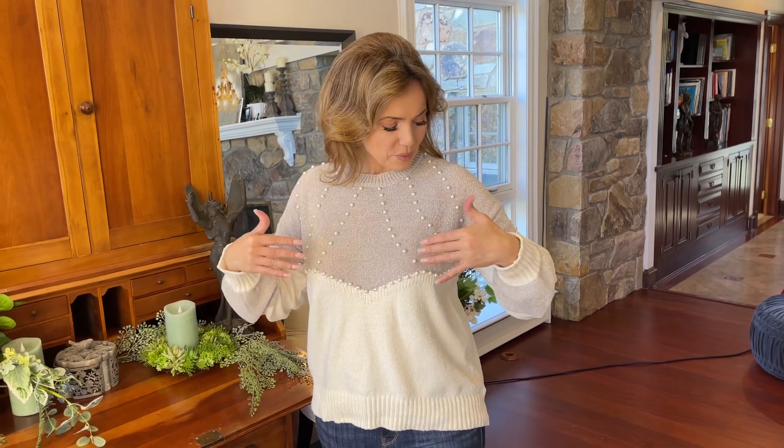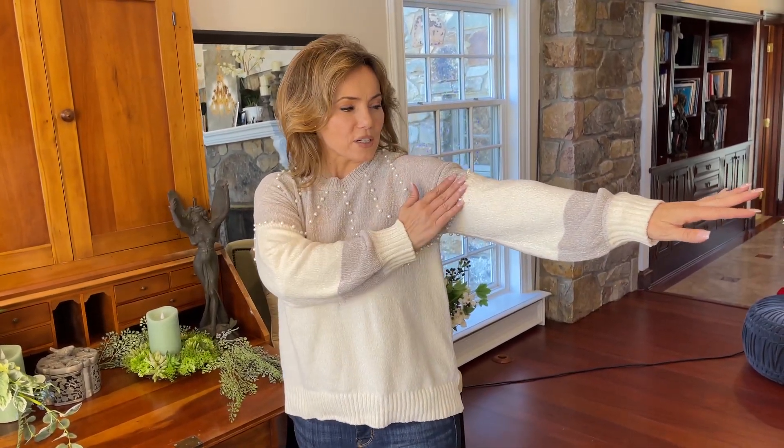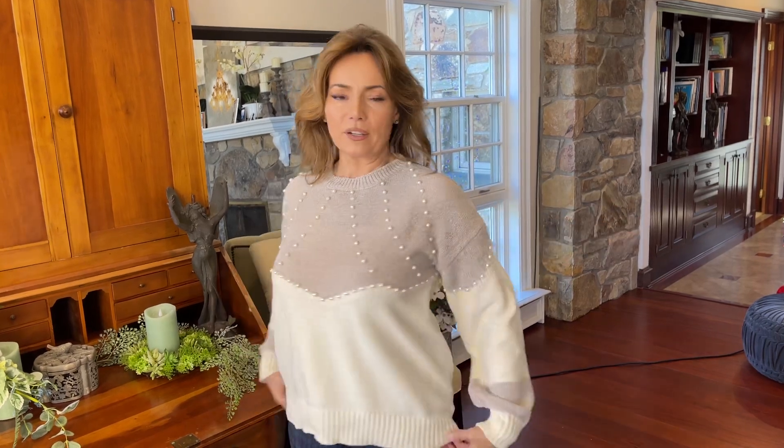I love the soft neutral kind of taupe, the cream, and then the pearls. I love the fact that it's going to be that design going down onto the sleeve, a little bit of taupe here, and it even gives you a little bit of design in back.